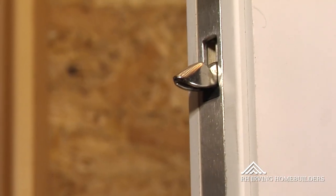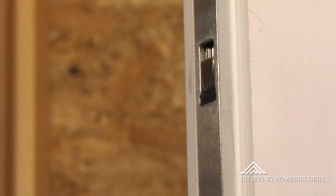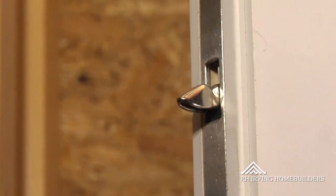This is a standard ThermaTru exterior door, but in order to minimize the air infiltration, we've added multipoint locks. So in addition to latching in the middle, it also latches at the top and down near the bottom.